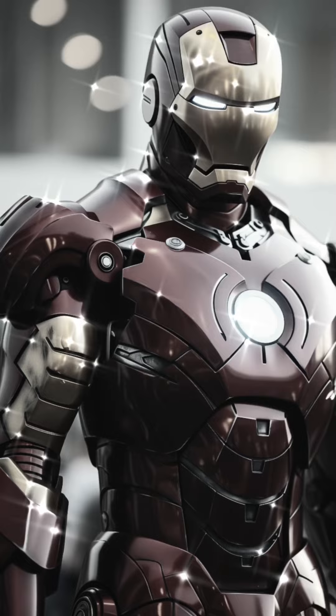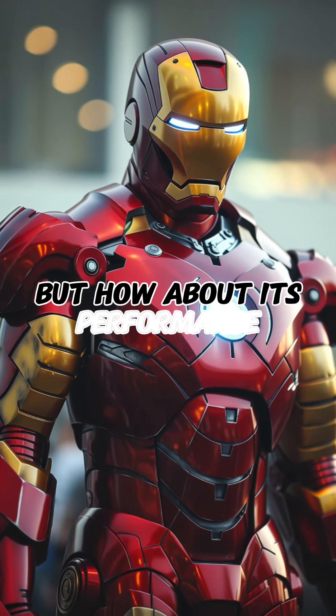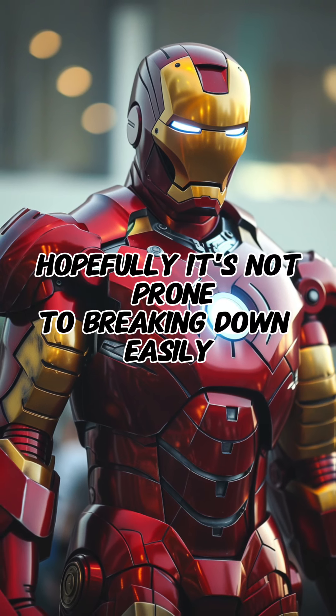China's Iron Man suit is remarkably similar to the original Iron Man suit. But how about its performance? Hopefully, it's not prone to breaking down easily.